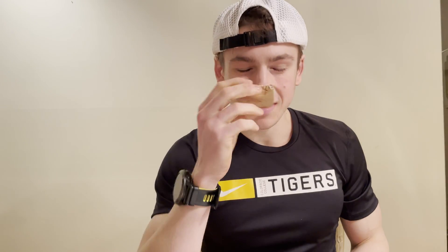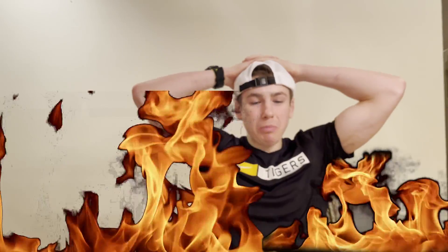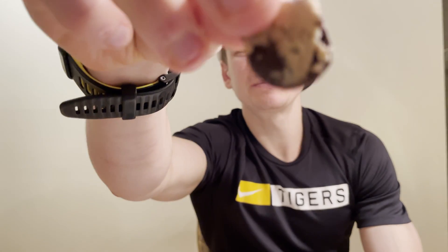Look at that — this smells like a peanut butter chocolate chip cookie. Let's see how it tastes. I don't know how they do it. This bar has 22 grams of protein, 12 grams of fiber, and is gluten free, and yet it tastes like a peanut butter chocolate chip cookie. I mean, look at this — there's a huge chocolate chip in there. It's unbelievable.